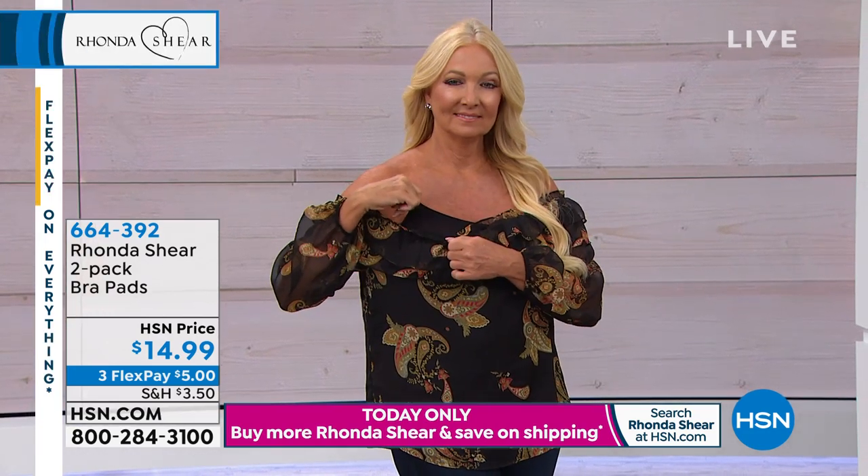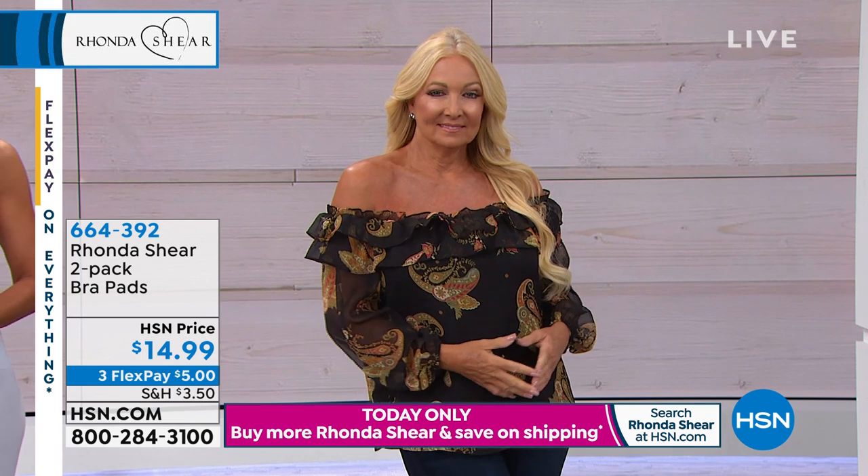They're all from HSN. I know these are all your HSN fashions. The top that I'm wearing is from HSN. So you have fashions here that you've probably bought and not known what to do with.